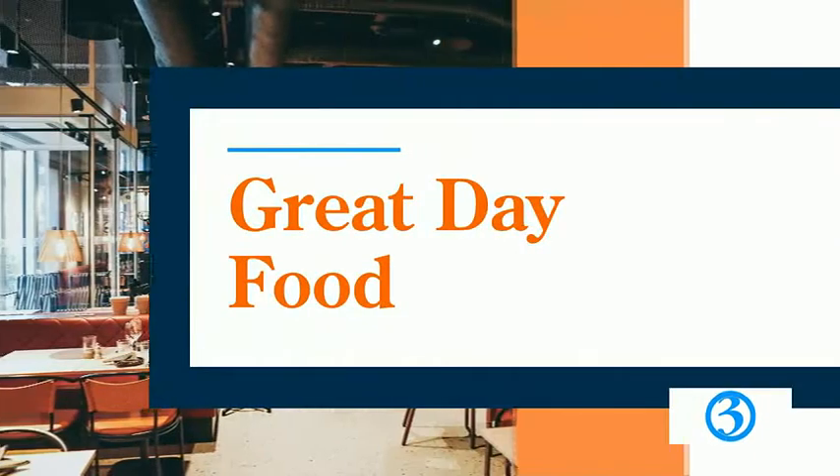Welcome back everybody. Time now for Great Day Food. For so many of us, fall means football season. And if you're hosting a watch party, there are easy ways to spend less time in the kitchen on game day and more time enjoying the game.